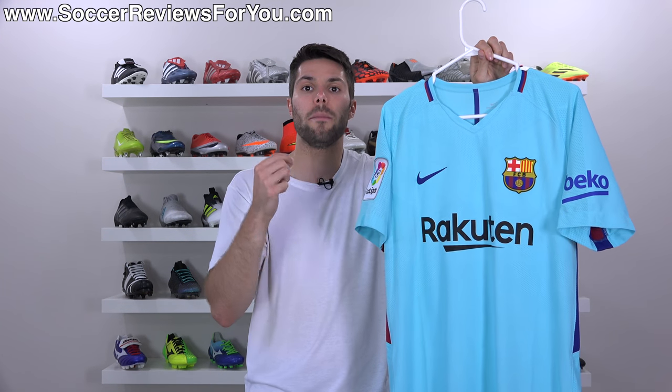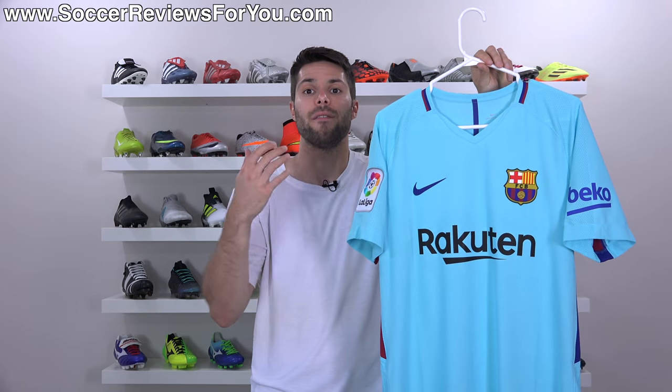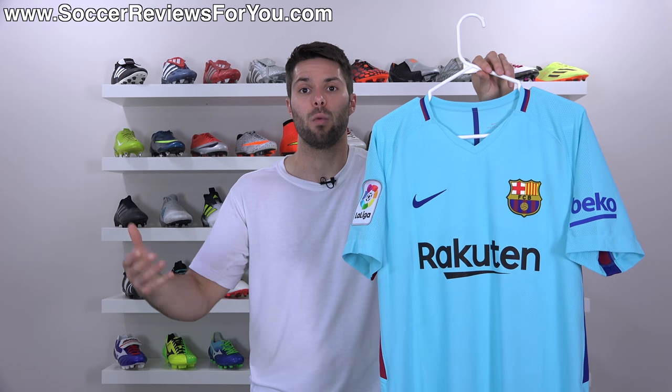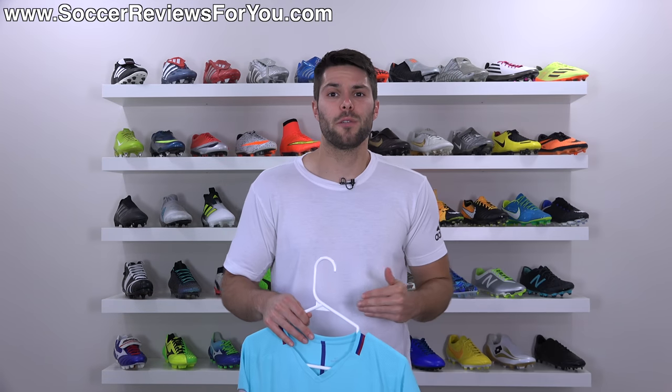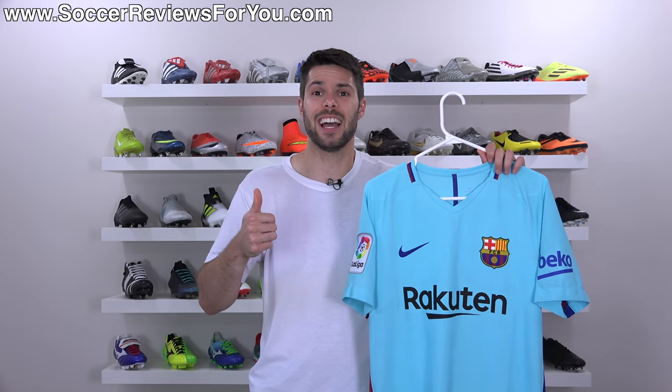So what makes it $195? Is it actually worth it? I'm going to go over the details in this video and give you an idea of how it fits and feels, so if you were considering this version over the regular replica, you can make a more educated decision. If you guys enjoy this jersey review and want to see more, be sure to support the video with a like.